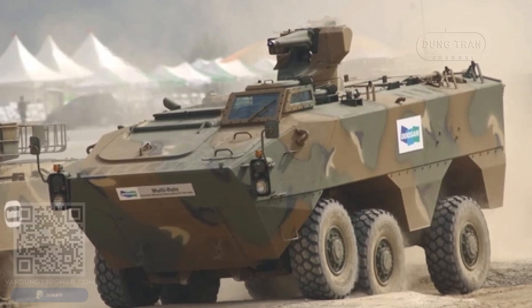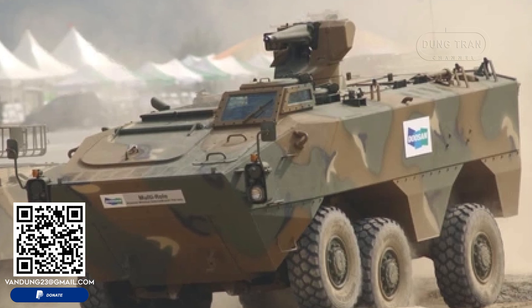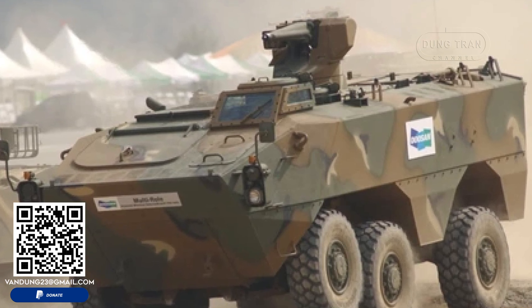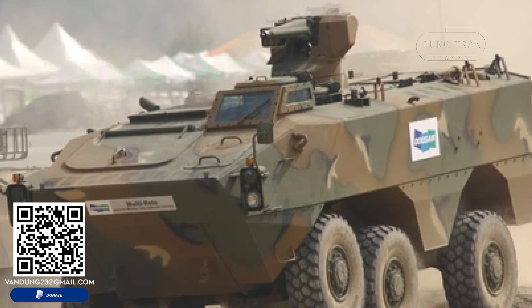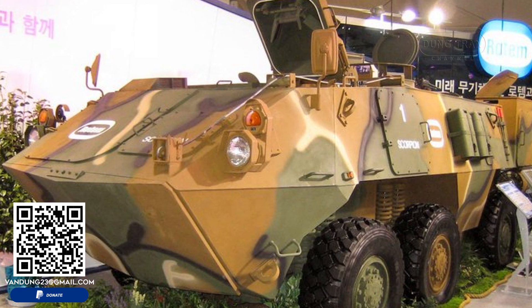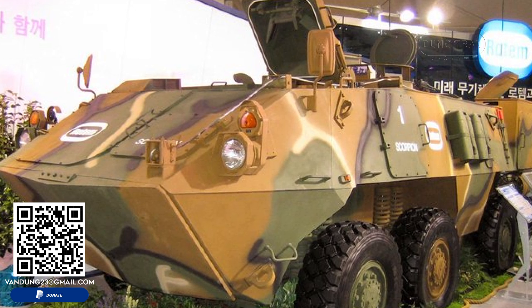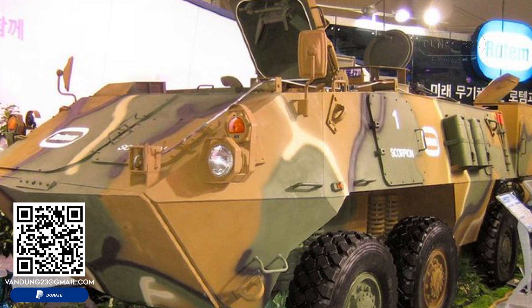Additional defensive measures include smoke grenade launchers for obscuring the vehicle's movements and nuclear, biological, and chemical protection systems. The KW-1 is also equipped with run-flat tires, ensuring that it can continue to operate even if the tires are damaged.